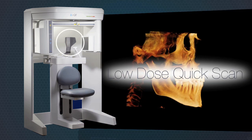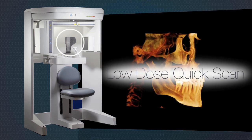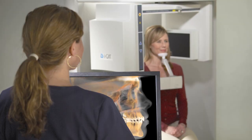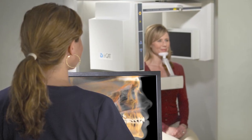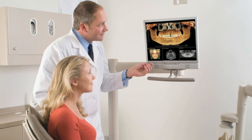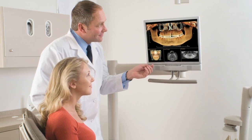iCAT's unique quick scan produces the lowest dose 3D scan of the full dentition available. This is done through a quick 4.8 second scan and delivers excellent image quality while putting patient health first with the lowest dose possible.